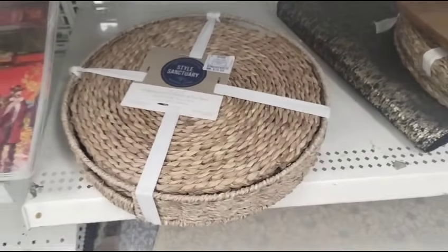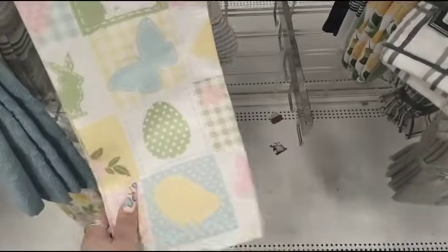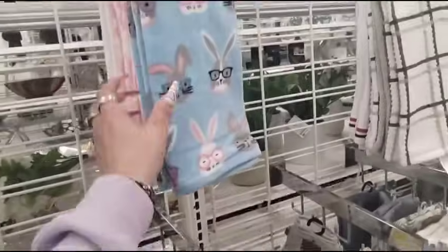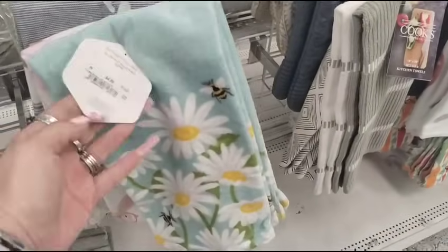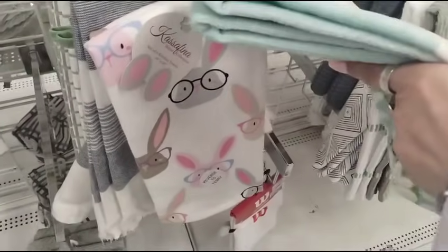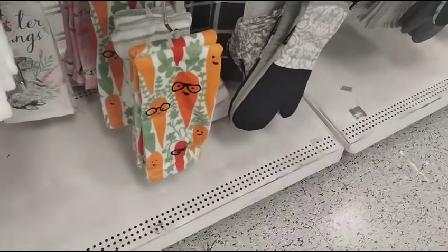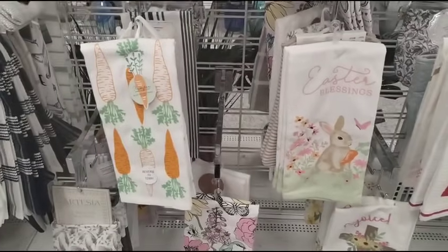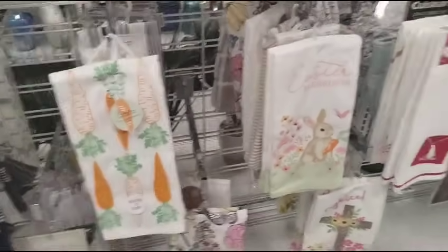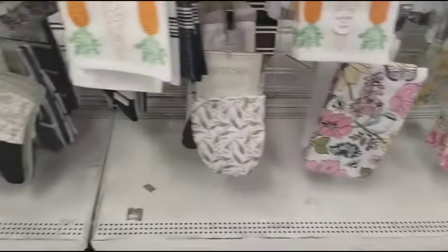Gorgeous towels, $4.99 for two. Look at the bunnies, $4.99 — how adorable, those are so cute. $4.99. Look at the daisies and the bees, $4.99. $4.99. And then look — the carrots, the glasses, $4.99, absolutely adorable. And of course I like these carrots — Easter blessings, adorbs. And then 'rejoice' with the cross — it's going to be the same price. So much cuteness going on here, I really like Ross.